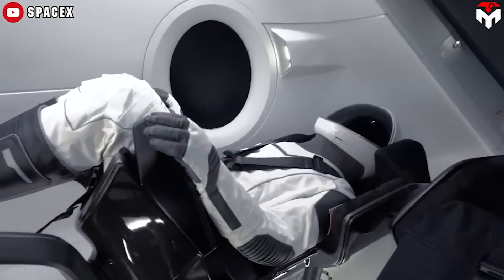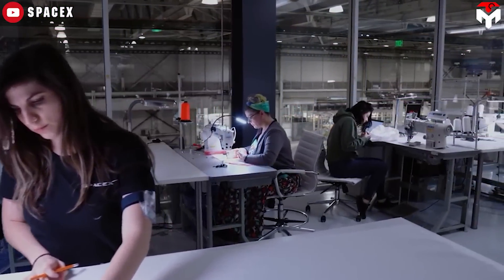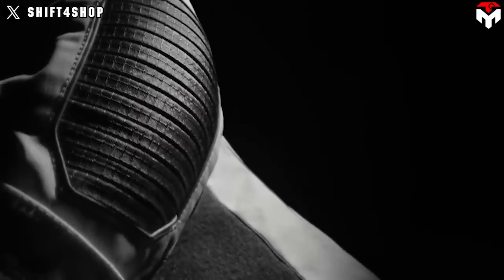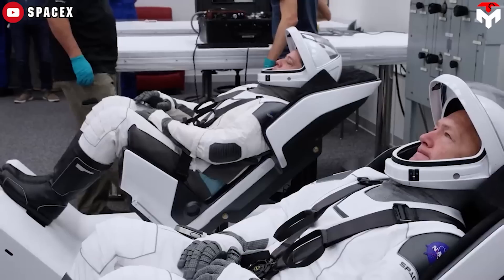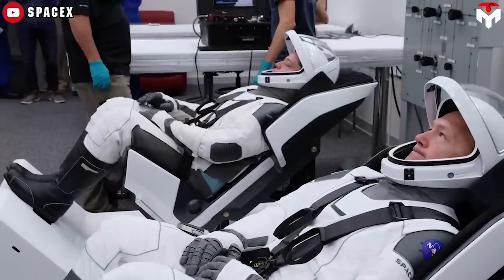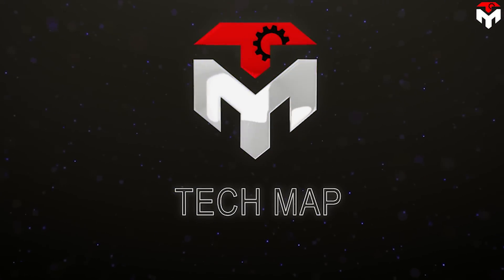The technological advances in the EVA suit are what everyone often talks about. But this suit is also shocking to the aerospace community in other aspects — its crazy speed of development. So in this episode of TechMap, let's find out how fast the SpaceX Polaris Dawn spacesuit has been developed, how it's better than other spacesuits, and what its future potential will be.